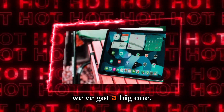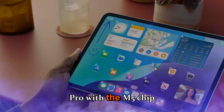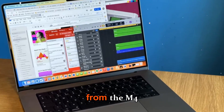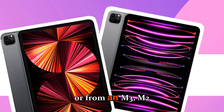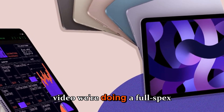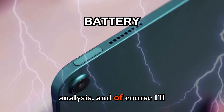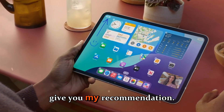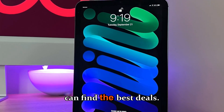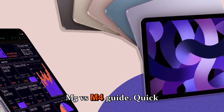Hey guys, welcome back. Today we've got a big one. Apple has just announced the new MacBook Pro with the M5 chip and everybody's asking the same question: is it actually worth upgrading from the M4, M3, M2, or even an older M1? In this video, we're doing a full specs breakdown, performance deep dive, display and battery analysis. I'll give you my recommendation on who should buy it now, who should wait, and where you can find the best deals. This is the ultimate M5 versus M4 guide.